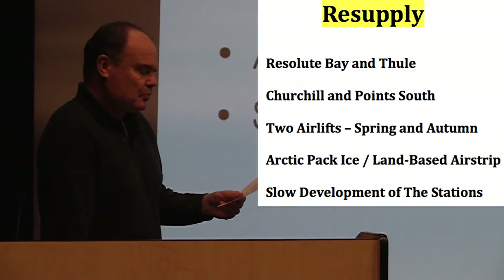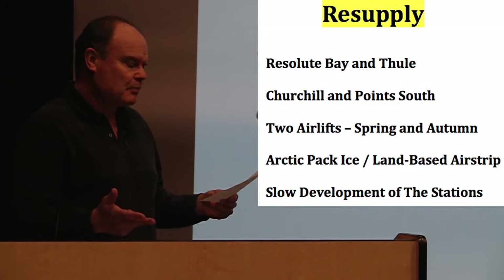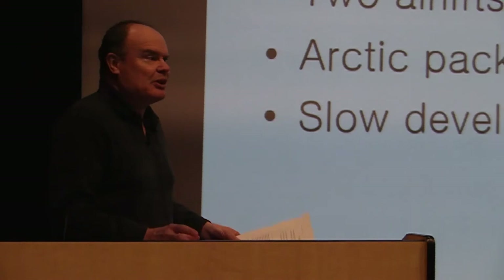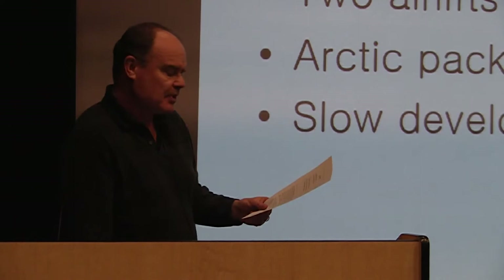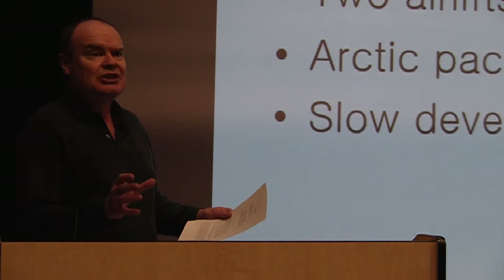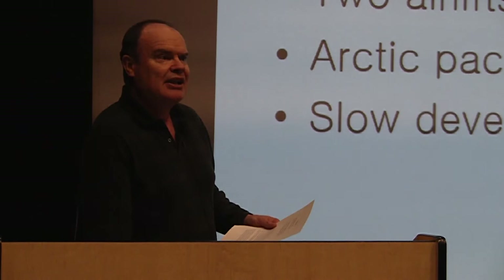In terms of fuel, you had avgas, diesel, cooking fuel, and also coal — which I think was used for heating until it was replaced. There were two airlift times: one in the spring, usually around early April, and another in the autumn, usually mid to late September, or even into October, depending on the conditions. Landing at each of the airfields was contingent upon the pack ice or the quality of the land-based runway. At the better-developed sites, it was possible for landings to be made on the land-based airstrip in the summer and even throughout the winter.